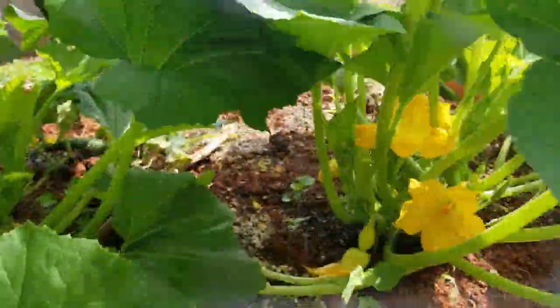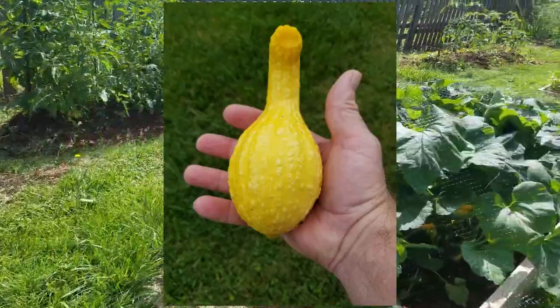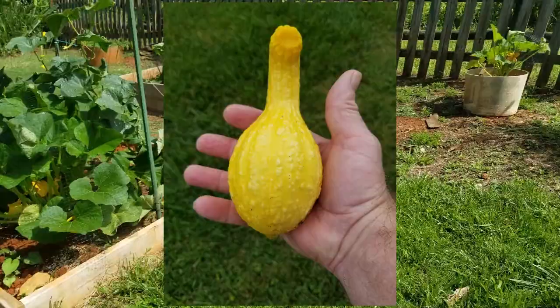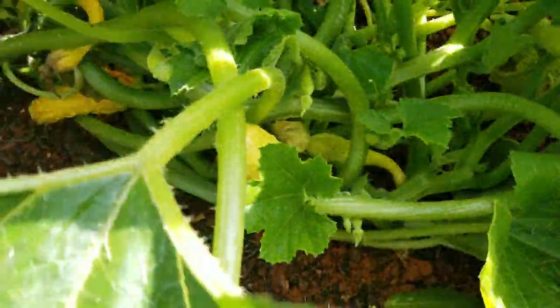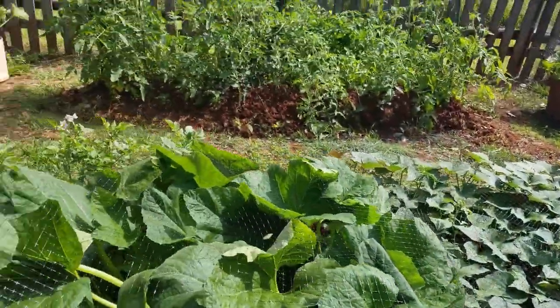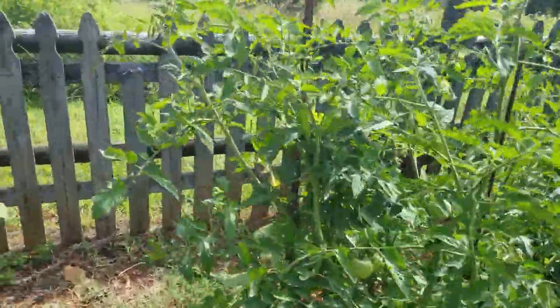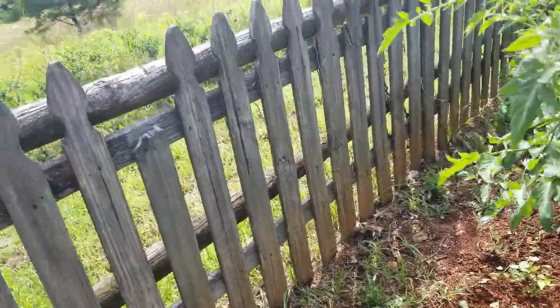We've got little baby squashes. I picked my first squash yesterday — it's inside. It came off over there, and this one has got a bunch too. It's hard to see through all the leaves, but they're in there. The tomatoes are kicking it — I've got to come out here and rearrange all the deer fence netting.